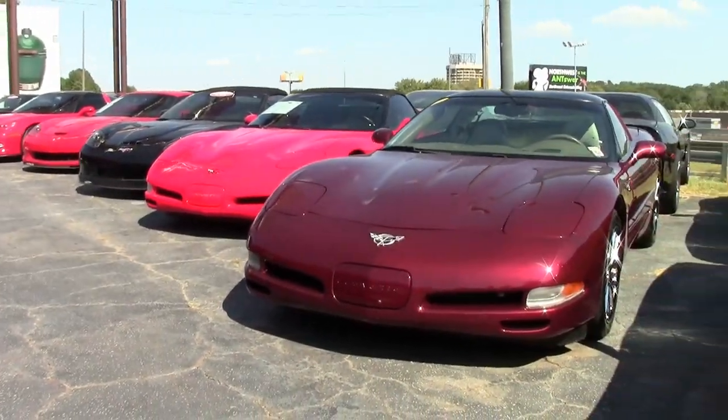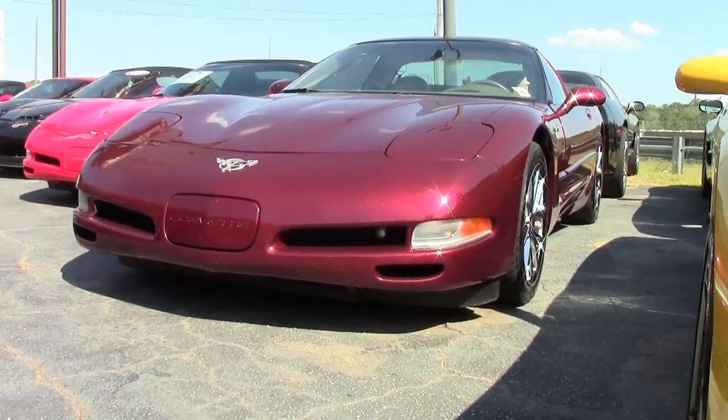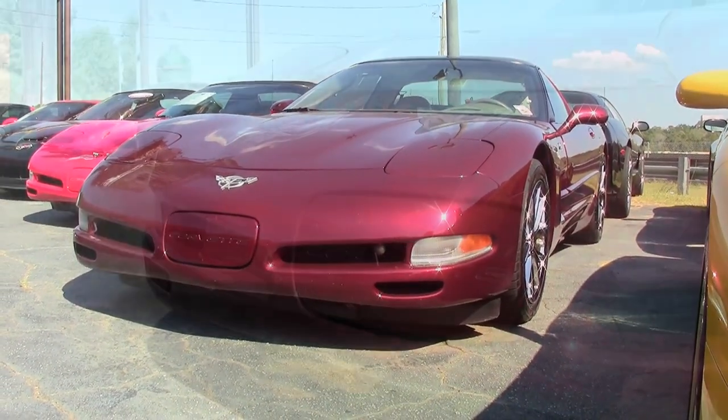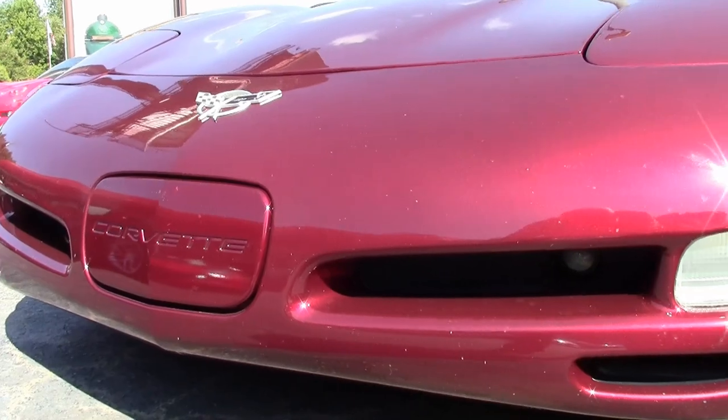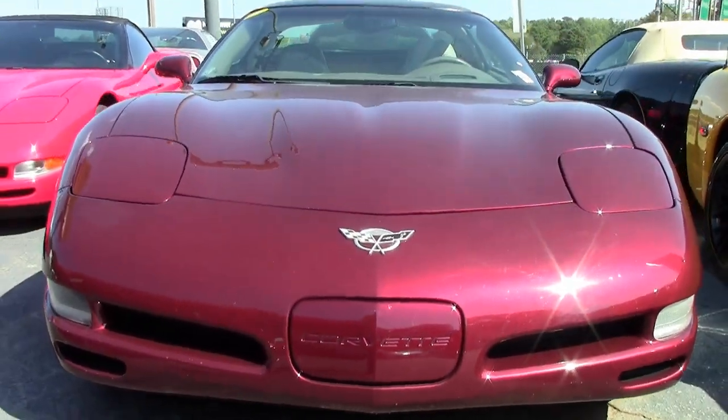50th anniversary Corvettes are getting harder and harder to find. We see less of them on our lots all the time. They are becoming true collector's items, and this is a beautiful 2003 anniversary red Corvette with that shale interior and a glass top.